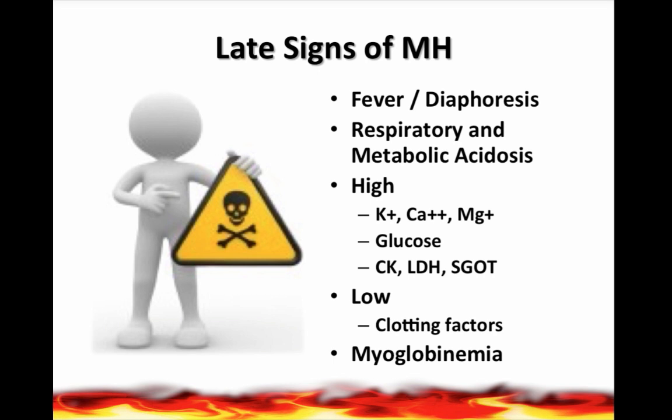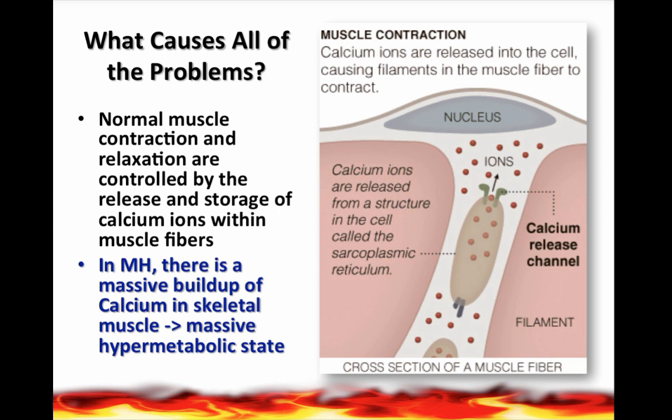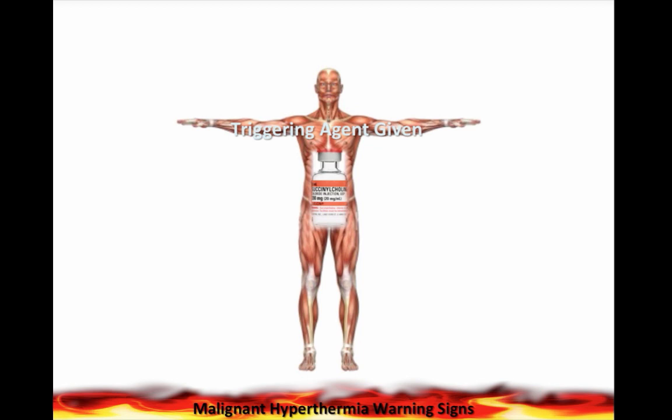So what's causing all the problems? It has to do with calcium. Here on the right, you have a cross-section of a muscle fiber — what looks like a little potato in the middle is the sarcoplasmic reticulum. The green antenna-like calcium channels release calcium ions, which causes contraction in a normal muscle. In malignant hyperthermia, there's a massive buildup of calcium in the skeletal muscle, which leads to a massive hypermetabolic state.